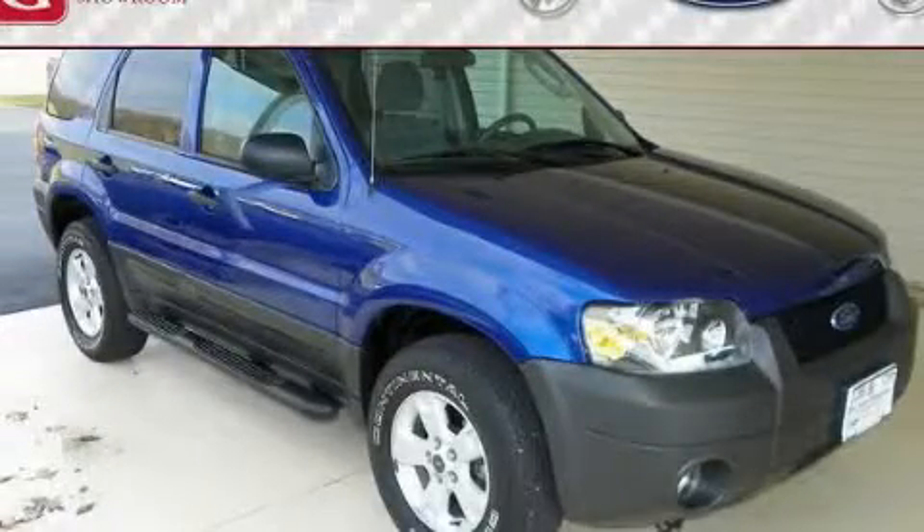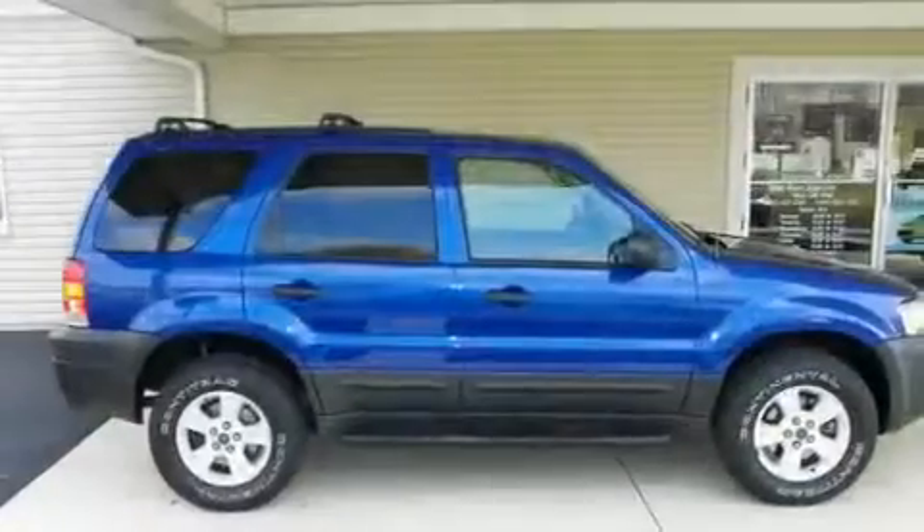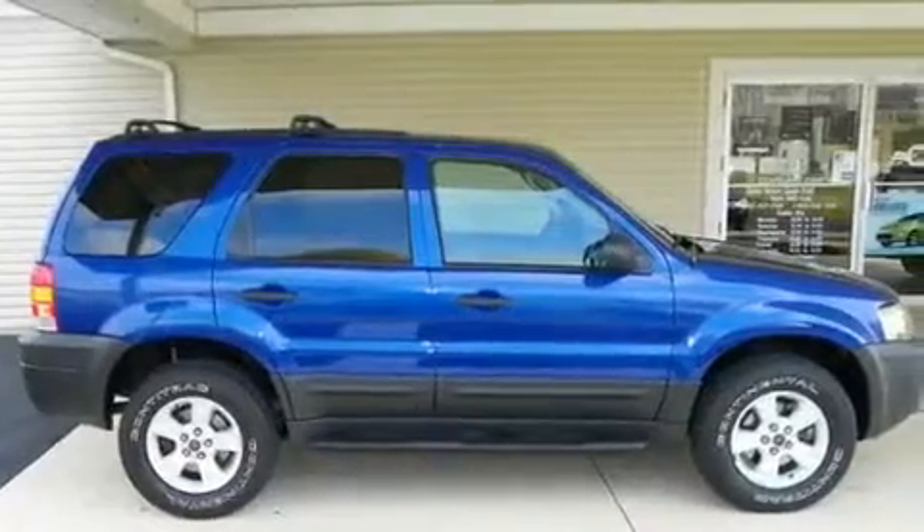This is a 2007 Ford Escape, functional utility for a modern lifestyle. It features a 3.0-liter six-cylinder engine, an automatic transmission, and four-wheel drive.